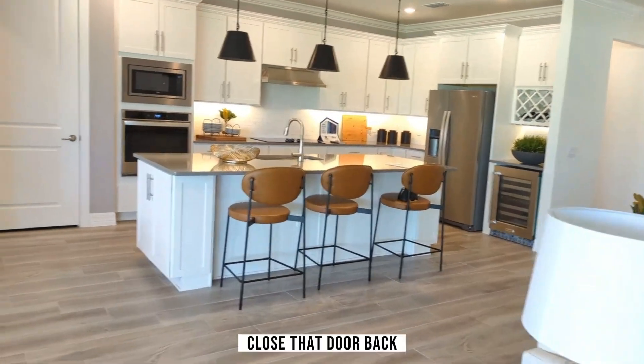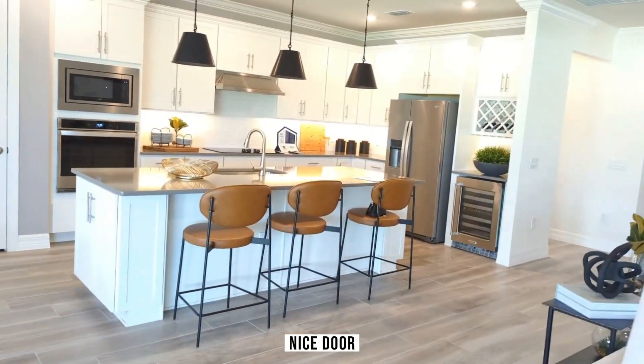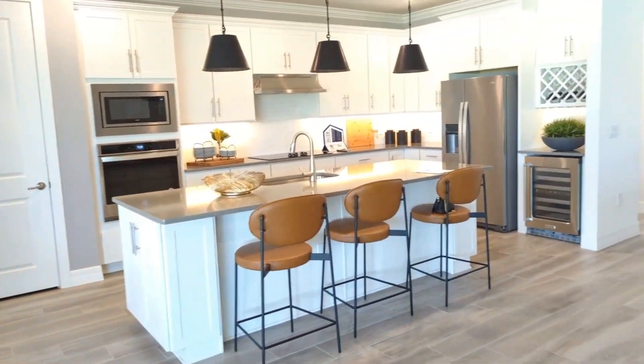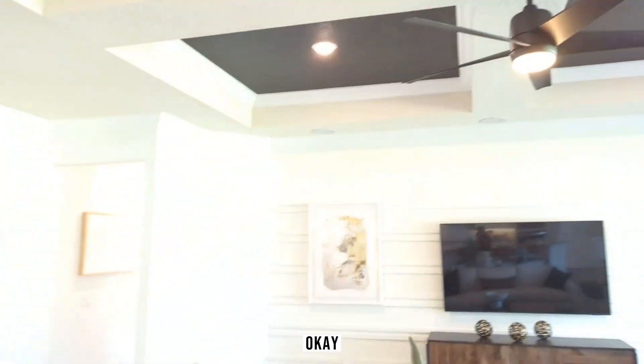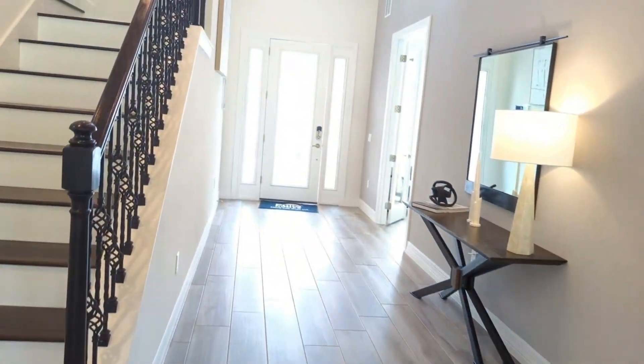Let's go outside and show you a little bit. This is the outside, the back — it comes with a complete outdoor kitchen on this property. Look how big that backyard is! And look how tall and nice those sliding glass doors are.